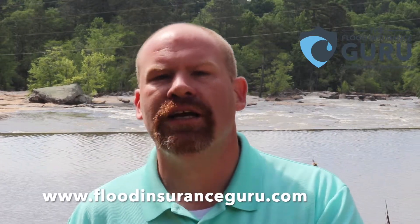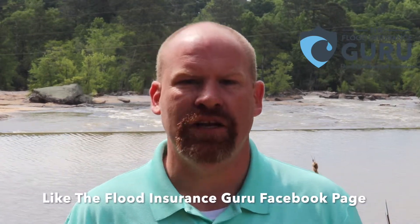So if you've got questions about how additions could impact your property, how they could impact your flood insurance, please reach out to us at 205-451-4294. Visit our website, floodinsuranceguru.com. And don't forget to subscribe to our YouTube channel, The Flood Insurance Guru, or like our Facebook page, The Flood Insurance Guru, where we do these daily flood education videos.